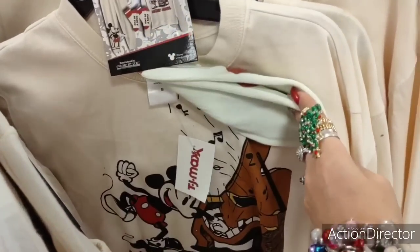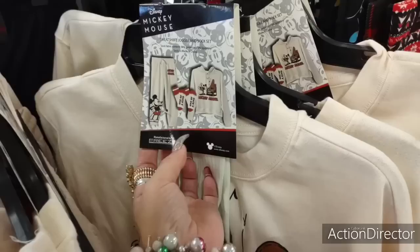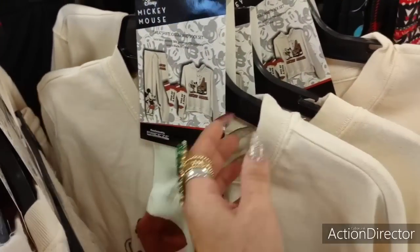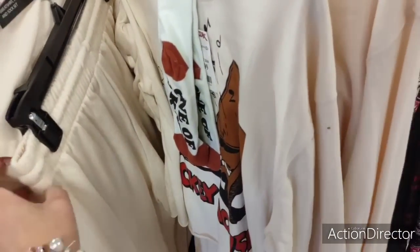Mickey Mouse — oh wow, look at that. You get the sock — it's a three-piece, the socks. One of a kind Mickey Mouse for the Disney lovers. Look at that, and the joggers.